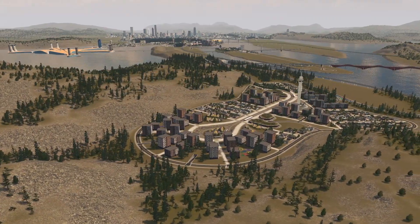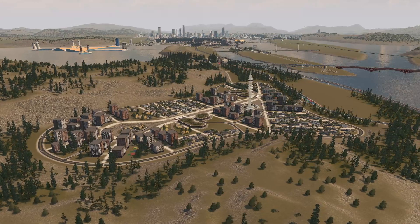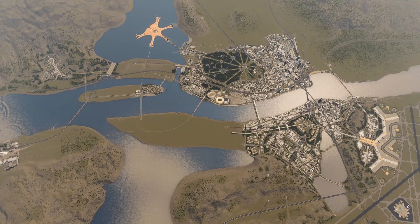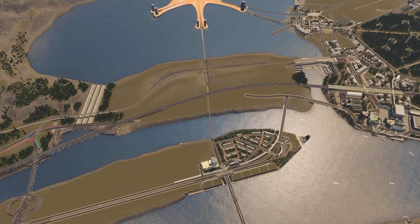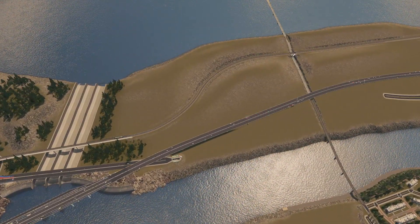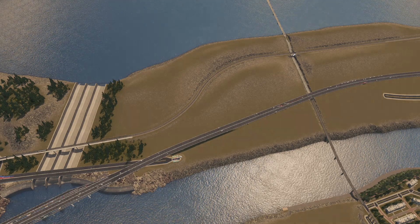Hello everyone! Welcome back to City Skylines. We are in Aurelia City where we built the big plant residential area last time. In the episode before that we did the intersection with all the colored lanes and the spillways for the upper lake. I would like to continue around that part of the map. Let's go.